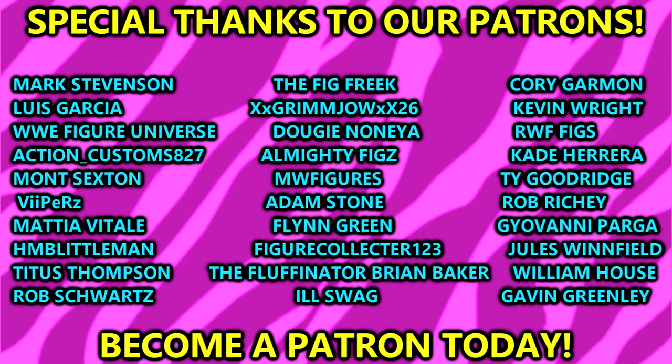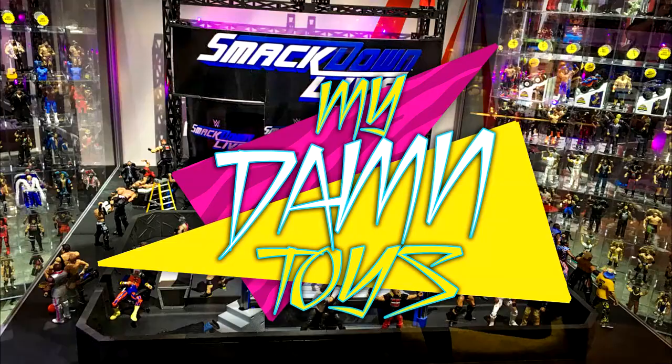Huge shout out to Gavin Greenlee for becoming the newest Patron member. If you guys are interested in becoming a Patron, links in the description below. Huge shout out to Gavin and to all our other Patrons — you guys are absolutely incredible, I appreciate you every single day. Thank you for watching, subscribe to the channel, follow me on Instagram, Twitter, and TikTok at My Damn Toys. I'll see you guys in the next video — have a blessed one.